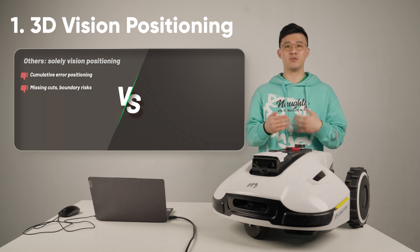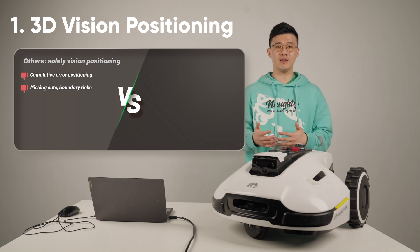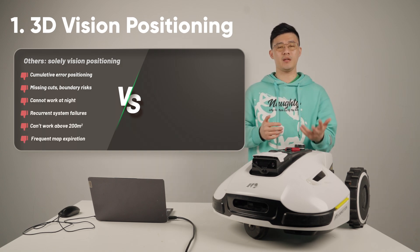At the same time, using pure vision technology will be affected by lighting conditions and cannot work in foggy days or at night. So other sensor technologies are needed to help with positioning.